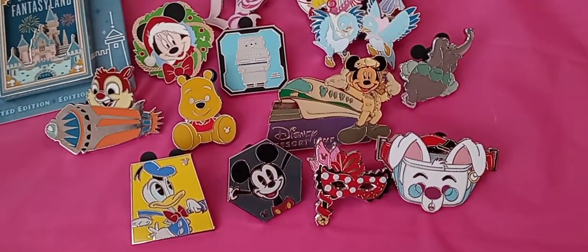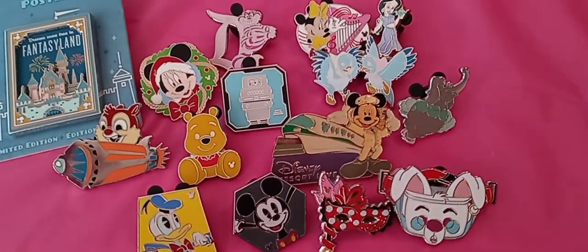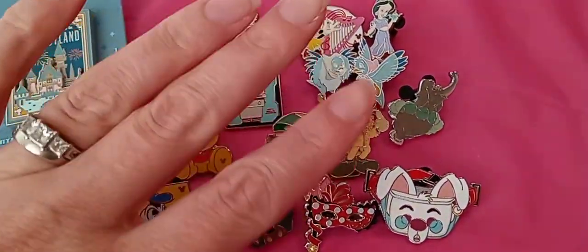But of course, while there, you have to hit some of the boards and see what they have. So hope you guys enjoy the video. I will talk to you guys soon. Have a good day. Bye!